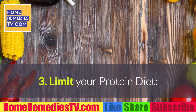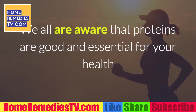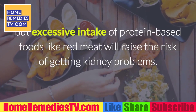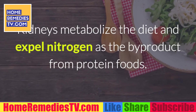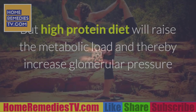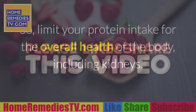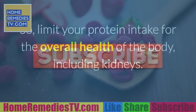3. Limit your protein diet. We all are aware that proteins are good and essential for your health, but excessive intake of protein-based foods like red meat will raise the risk of getting kidney problems. Kidneys metabolize the diet and expel nitrogen as a byproduct from protein foods. But a high protein diet will raise the metabolic load and thereby increase glomerular pressure and hyperfiltration, which in turn causes kidney problems. So limit your protein intake for the overall health of the body, including kidneys.